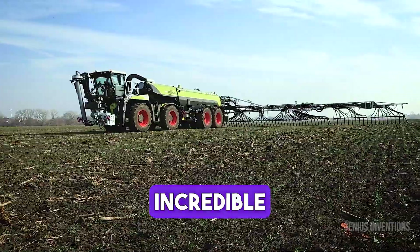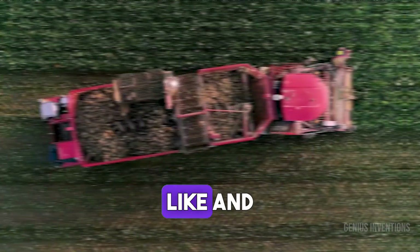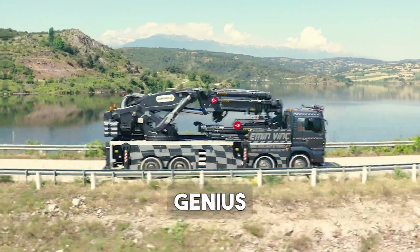Inspired by these incredible machines, remember to like and subscribe for more amazing content from Genius Inventions.